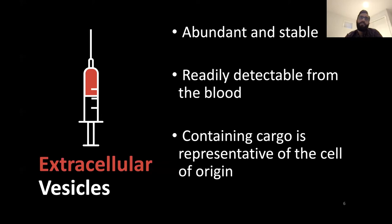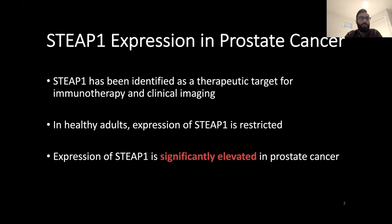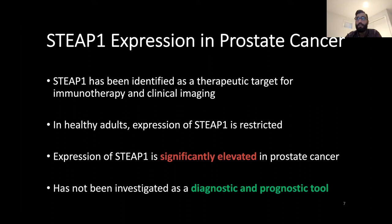In order to identify prostate-derived EVs, we focused on characterizing biomarkers that are commonly overexpressed in prostate cancer cells, such as STEEP1 or PSMA. We focused on STEEP1, known as the six transmembrane epithelial antigen of the prostate. STEEP1 has recently been shown to be an emerging target for various clinical applications, including immunotherapy and clinical imaging. In healthy adults, expression of STEEP1 is fairly low, but this becomes elevated in prostate cancer. So we thought that since EVs will be released from prostate cancer cells, they may also have more STEEP1 expression. However, STEEP1 has not been studied as a diagnostic tool or investigated to help identify someone with more aggressive prostate cancer.